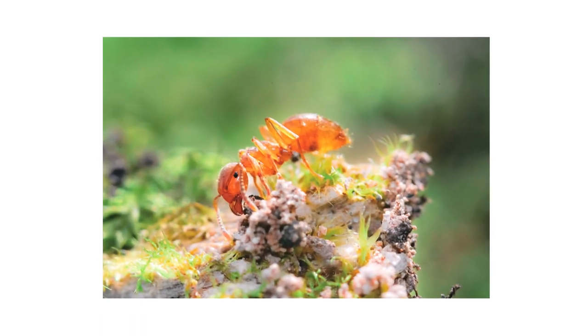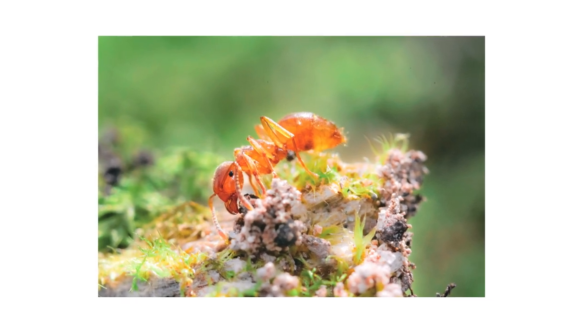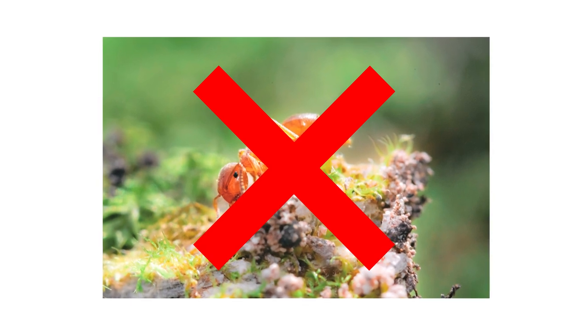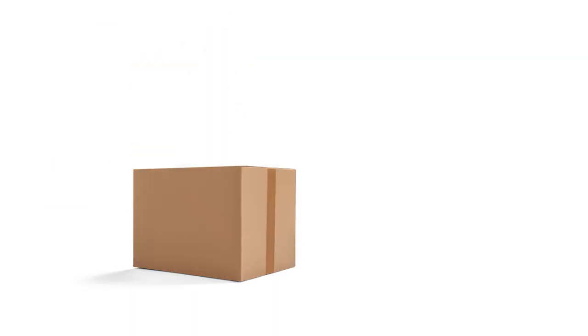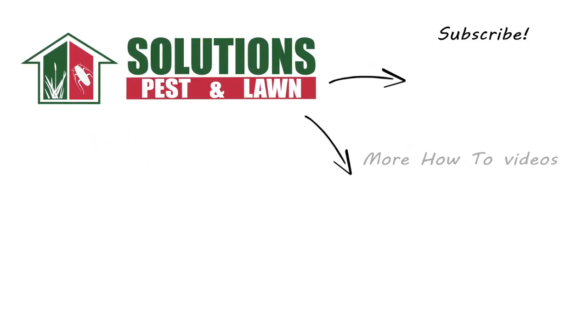Citronella ants will swarm and invade structures, causing a nuisance and indicating underlying moisture problems within your home. But there are ways to manage and control an infestation that's gone out of hand. With these professional products and tips from Solutions Pest and Lawn, you can stop citronella ants from invading your home, and we offer same-day shipping to help you get control quickly. Visit our website to get your products today. If you like this how-to guide, please share. And if you're new to our channel, subscribe for more how-to and product videos, and contact us for more tips, tricks, and DIY pest solutions.